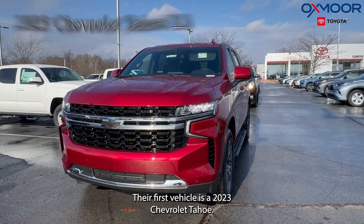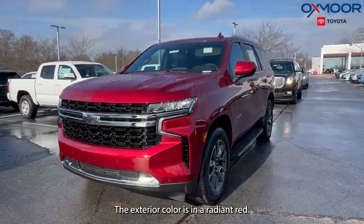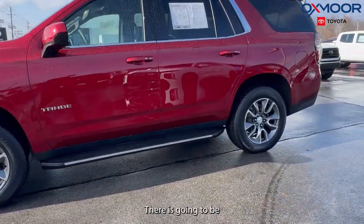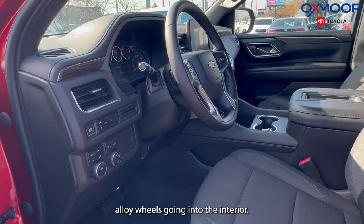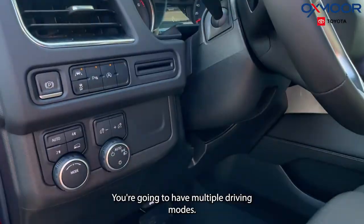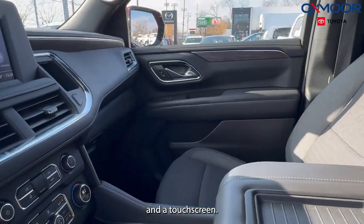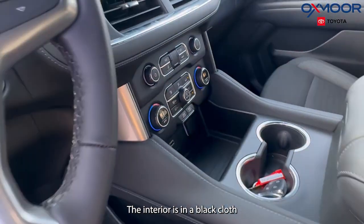The first vehicle is a 2023 Chevrolet Tahoe LS. The exterior color is in a radiant red. There are going to be alloy wheels. Going into the interior, you're going to have multiple driving modes, a leather console, backup camera, and a touchscreen. The interior is in a black cloth.